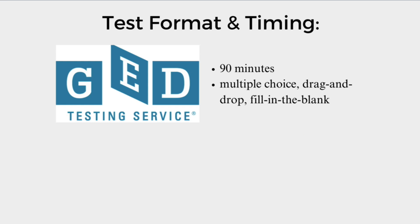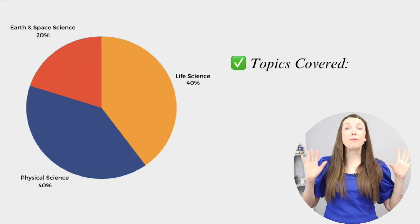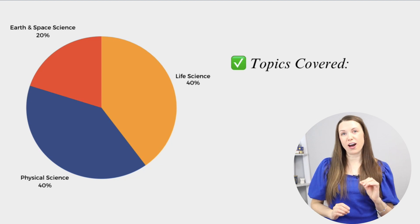If you're taking the HiSET, on the other hand, it is 80 minutes and it is all multiple choice. But no matter which test you're taking, they both cover the same type of content.